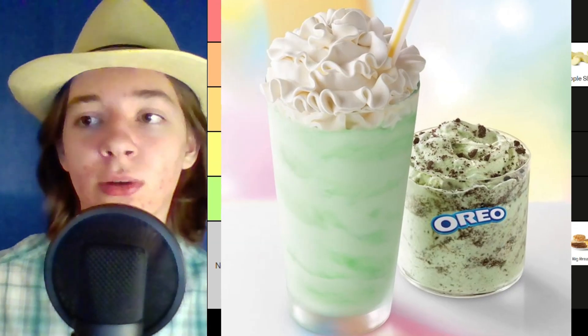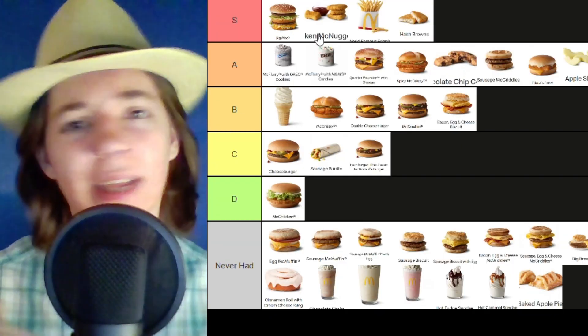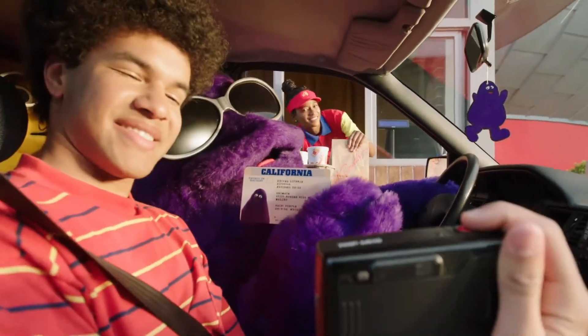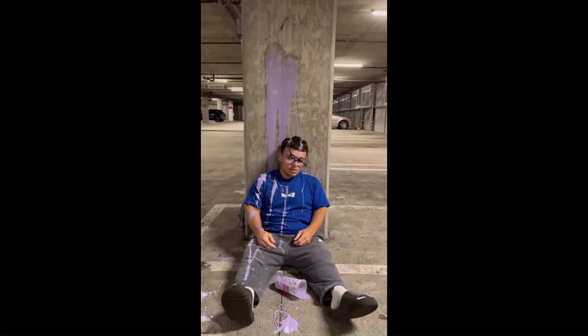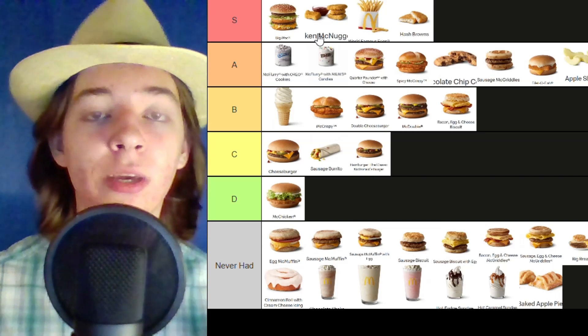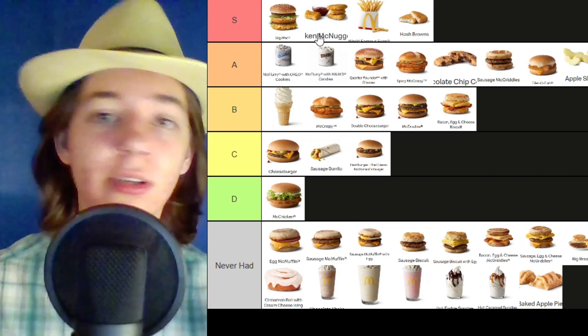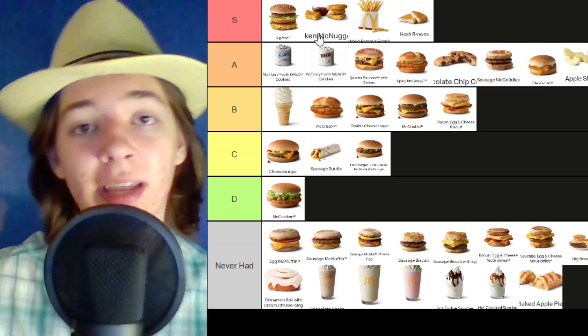The Shamrock Shake is also a limited time thing that comes around every year — that would probably go in the A tier. I've never tried the Grimace Shake and it is too late for that, but that was definitely a pretty big deal last year. Anyways, I hope you guys enjoyed this tier list. Let me know what you think in the comments down below — what is your favorite and least favorite McDonald's item. As always, thank you guys so much for watching and I will see you guys in the next one.